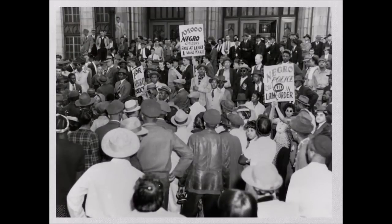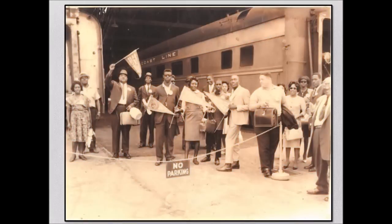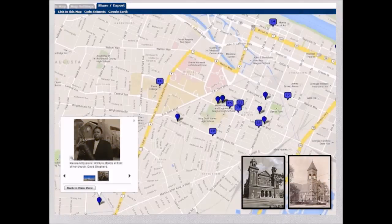Visit us online at www.lucycraftlaneymuseum.com to find out more about our programs and events, and to see our 10-part YouTube documentaries on the Civil Rights Movement in Augusta. You can also take a virtual tour of Augusta's Black History Sites.